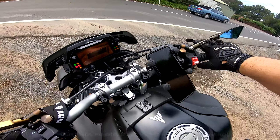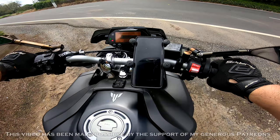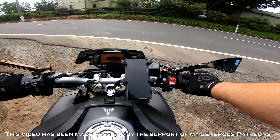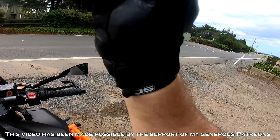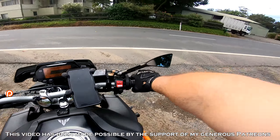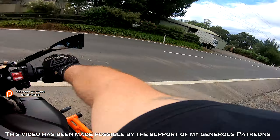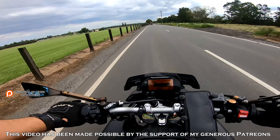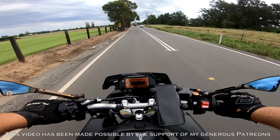I want to talk to you guys a little bit about these — why I got them, the kinds of blind spot mirrors I've used in the past, and why I think they're top of the list, other than your helmet, of safety gear that you can have for your motorcycle. I've had blind spot mirrors on pretty much all of my bikes. I have blind spot mirrors on both of my R1s.